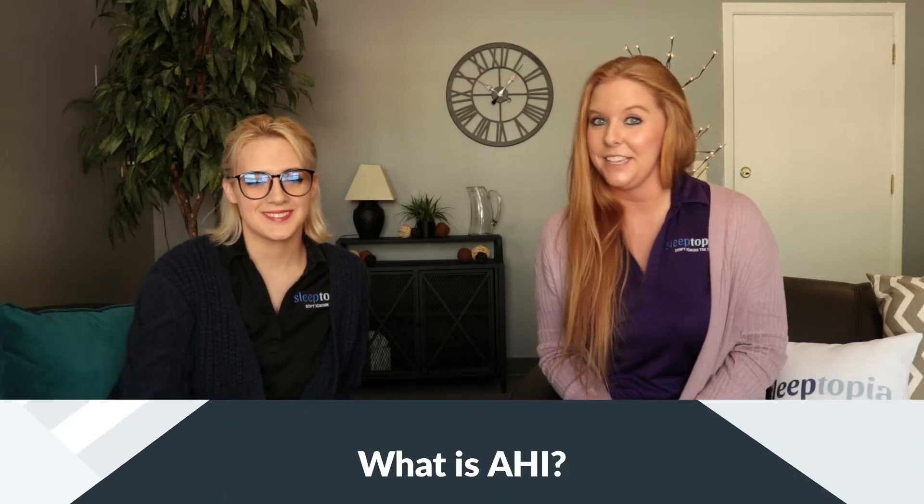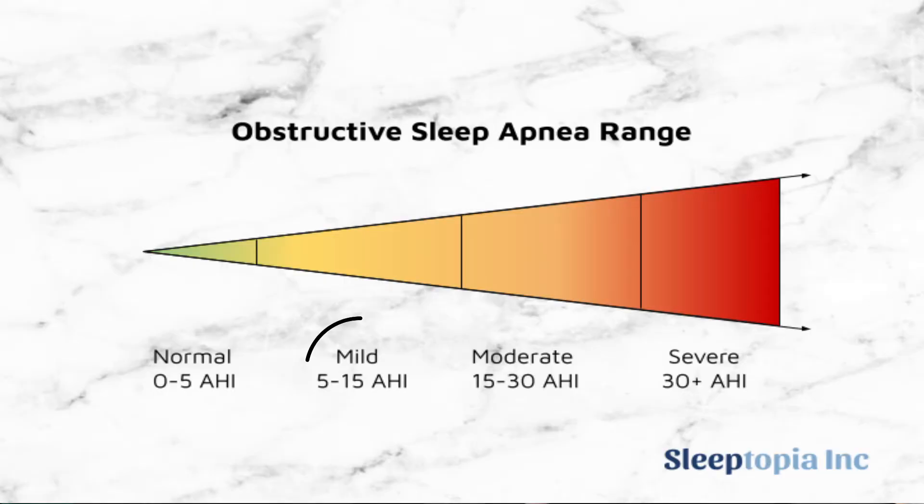Another common question is: what is your AHI? Your AHI is your apnea hypopnea index — the amount of times your body naturally stops breathing per hour. The mild OSA range is between an AHI of 5 and 15. Moderate OSA ranges from an AHI of 15 to 30 events per hour. And severe OSA ranges from an AHI of 30 plus events per hour.